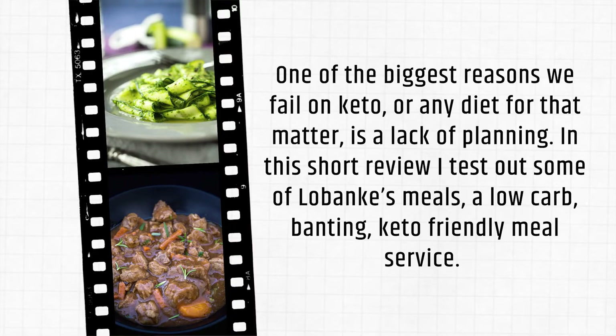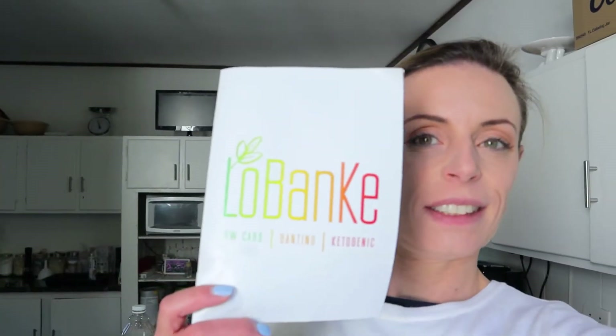Hi guys, in today's video I'm going to be doing a review of a frozen meal service from a company called Low Banky. They have been so kind to send me some of their frozen meals to evaluate and to tell you guys all about their meals. Low Banky stands for low carb, banting and keto.